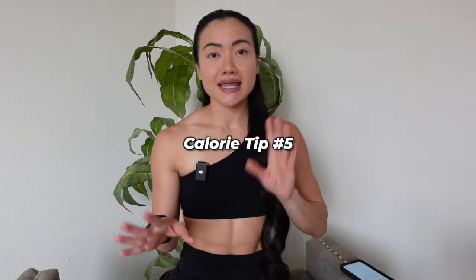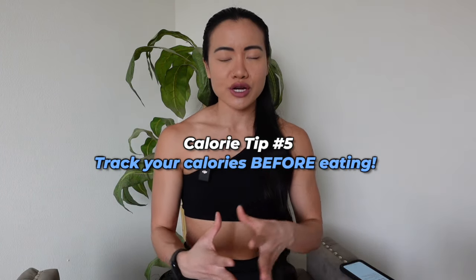My last tip, tip number five, is to track your calories beforehand. So many people track after they eat, and the issue with that is you can't know whether or not you're sticking to your calorie goal. Once you eat and then track it, you may see, 'Oh shoot, that meal was super high in calories, I'm over my calorie goal' — but you can't do anything because you already ate the food. If you track the meal you're planning to have beforehand, you can already see whether or not it fits into your calorie goal, and decide what ingredients to decrease or remove.